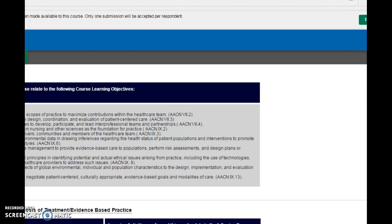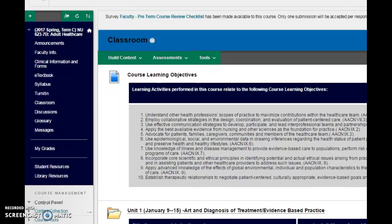Next we will actually go right to the course. This is one of the sections of the course.